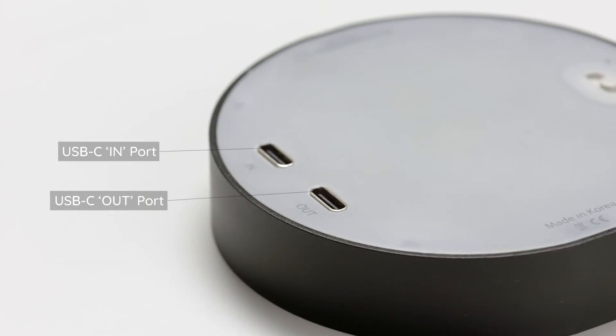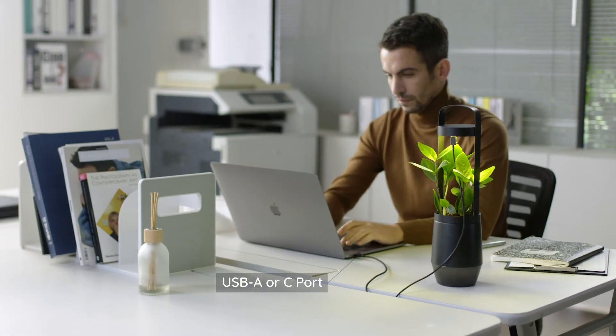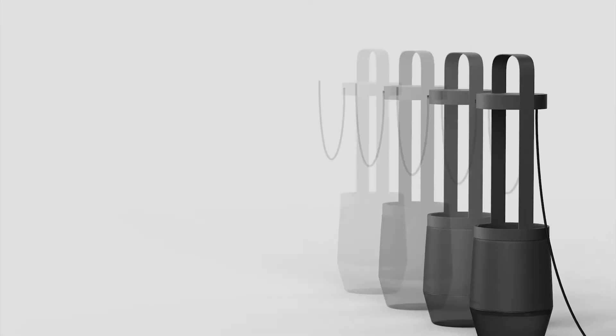There are even two USB Type-C ports. You can power the S-Pot in many different ways. With one power source, you can even connect and use up to six S-Pots at the same time.